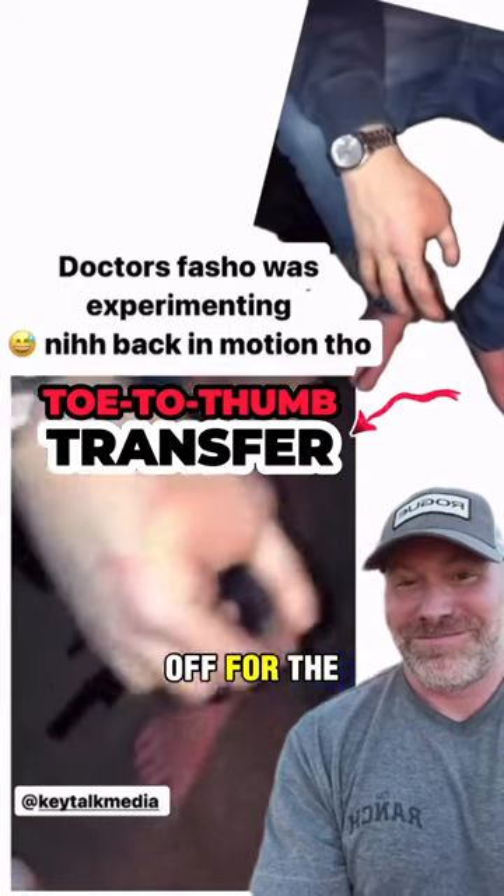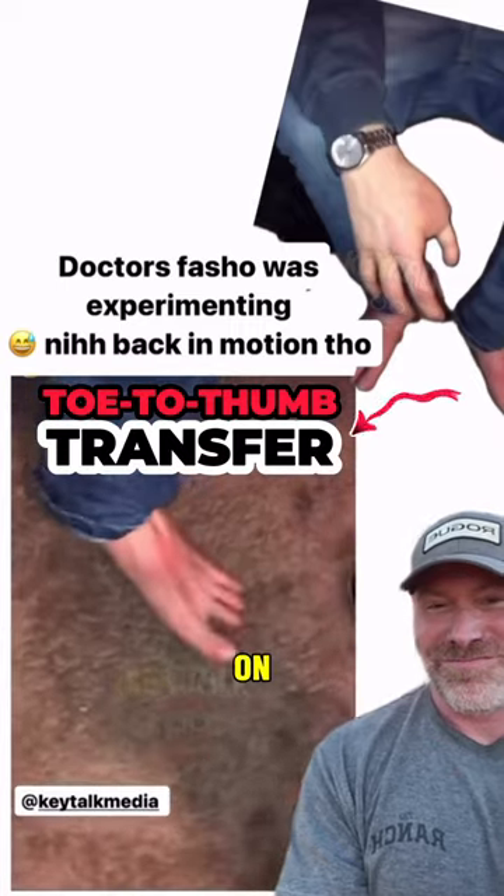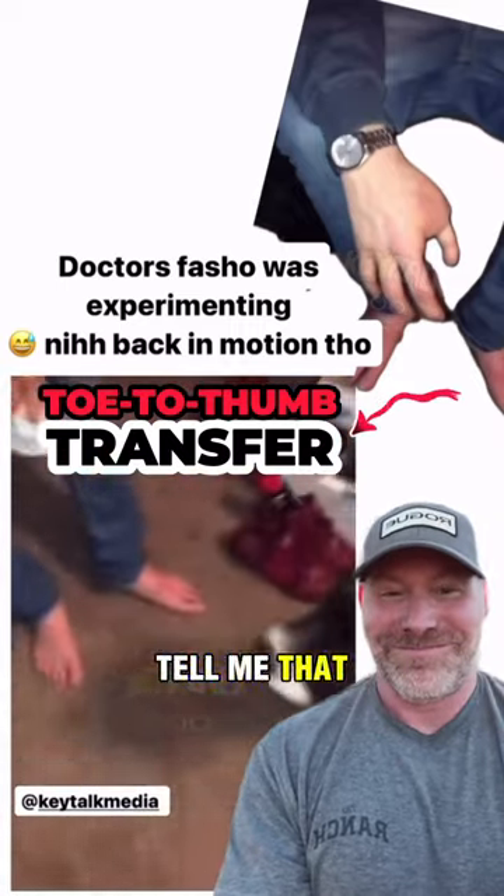My homie shot his finger off with an AK, so they took one of his toes off his feet and put it on his hand as a working, functioning finger. Tell me that ain't crazy.